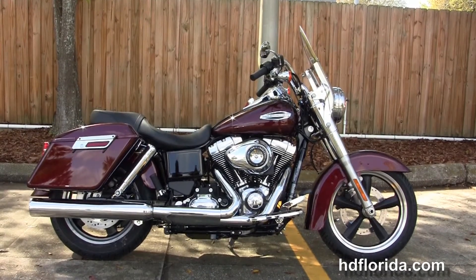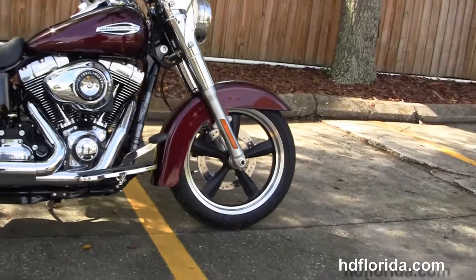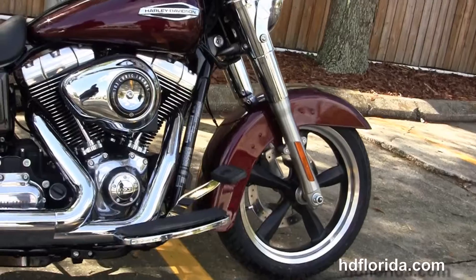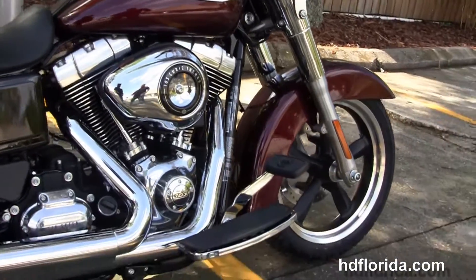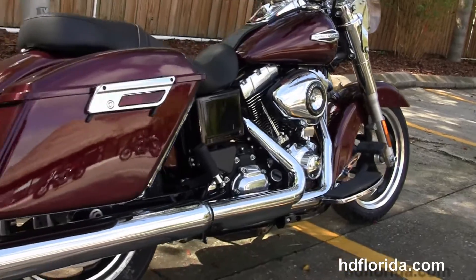This Switchback in Mysterious Red Sun Glow starts out front with the black 5-spoke mag wheels and single disc brakes. We move back to full-size rider floorboards, and it's got the rubber-mounted, air-cooled, 103 cubic inch twin cam engine with 6-speed transmission.